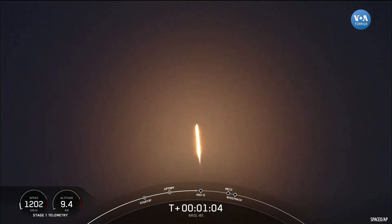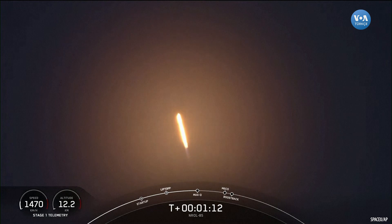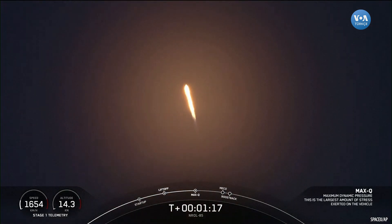Vehicle supersonic. Falcon 9 going faster than the speed of sound. The Merlin engines have throttled back up to full power. Max Q — and now we're through the period of maximum dynamic pressure where the stress is the greatest on the Falcon 9.